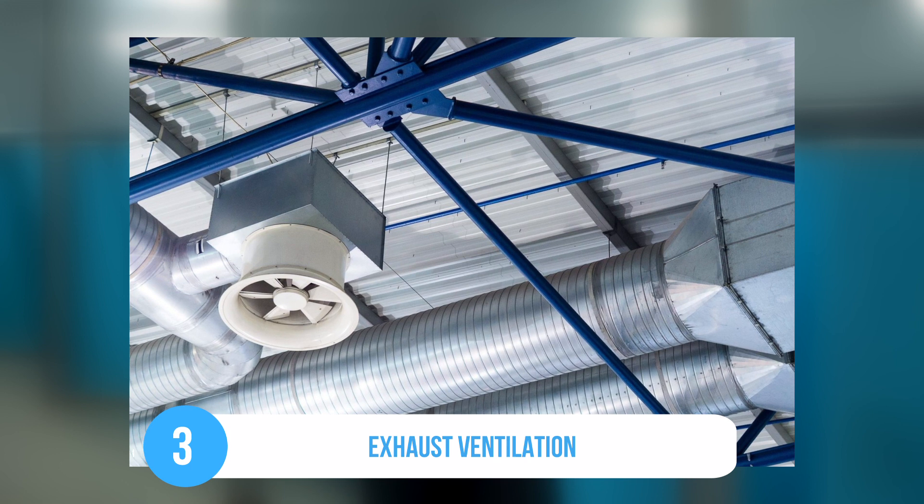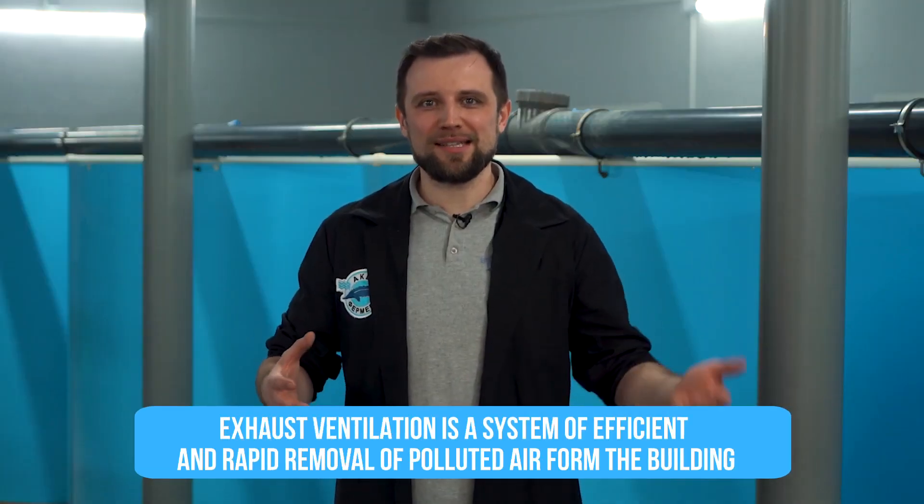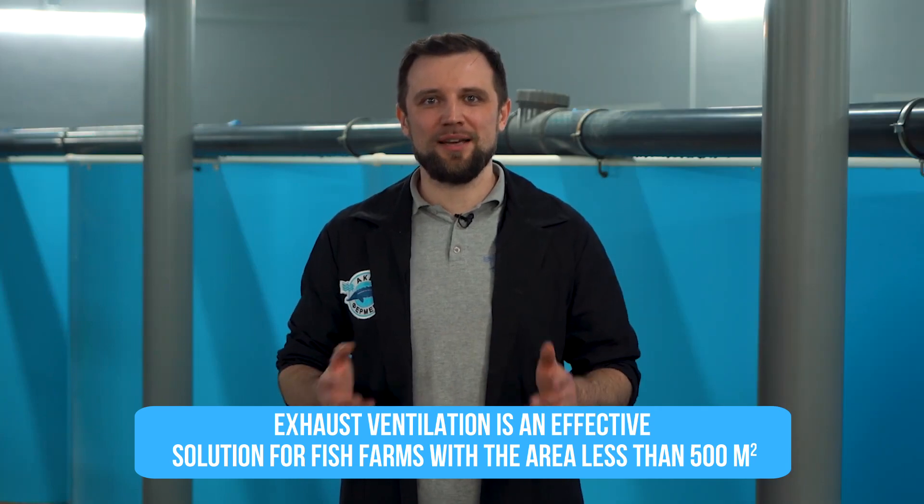The third option is exhaust ventilation. It is essentially the same as supply ventilation but in reverse — you have natural inflow and forced exhaust. At small and medium-sized fish farms, I recommend installing this type of ventilation, because natural ventilation is not very convenient or reliable, while supply and exhaust ventilation, which I will tell you about now, is quite expensive. In general, exhaust ventilation is a good, efficient solution for farms up to 500 square meters.